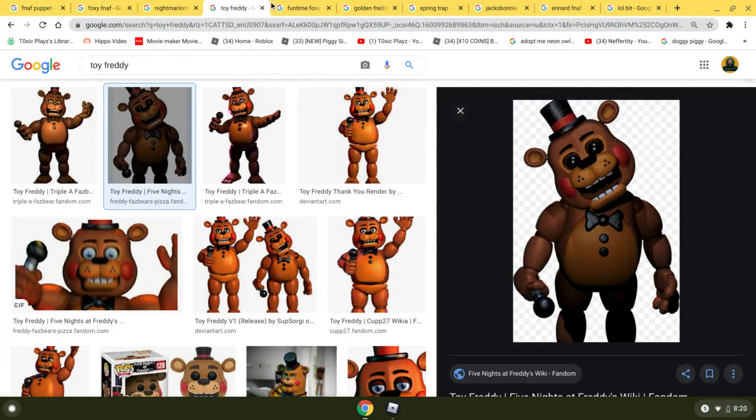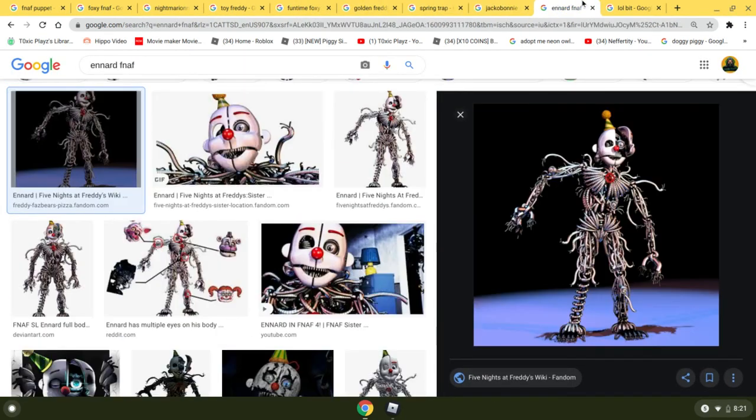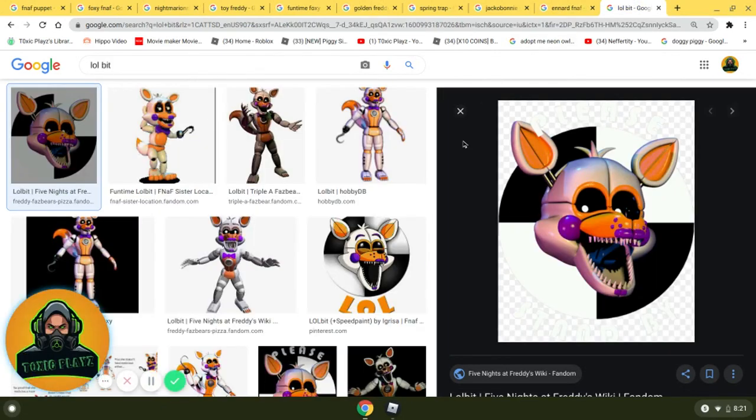That was my top 10 favorite FNAF characters. If you enjoyed, don't forget to leave a like and subscribe, and I'll see you guys in the next one. Peace out.